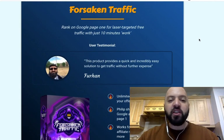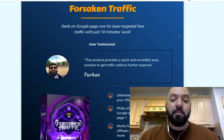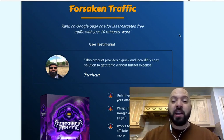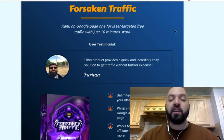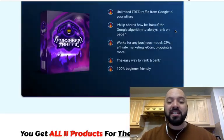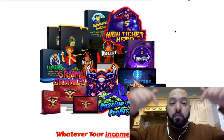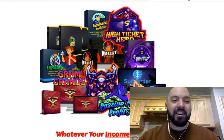Forsaken Traffic — you're going to learn how to rank on Google page one with laser-targeted free traffic for just 10 minutes of work. Think about that, guys — you're going to rank on page one with laser-targeted free traffic for just 10 minutes work. Awesome. These are the 11 products you're going to be getting, along with 90% off if you pick up Shiny Object Payback today.